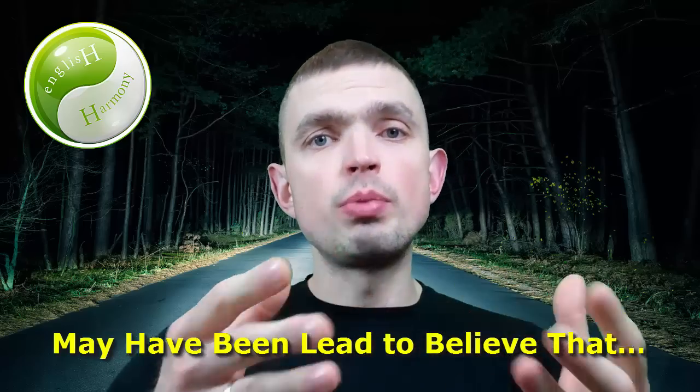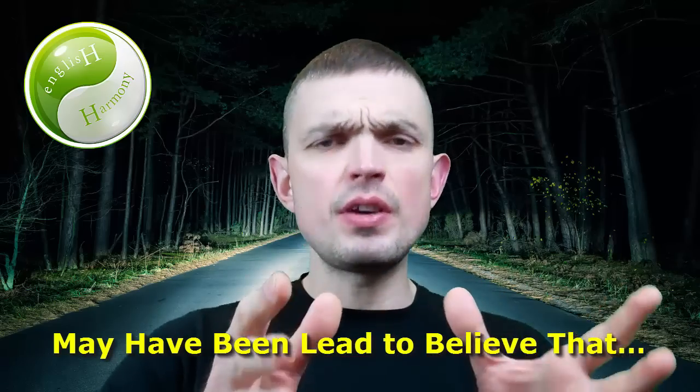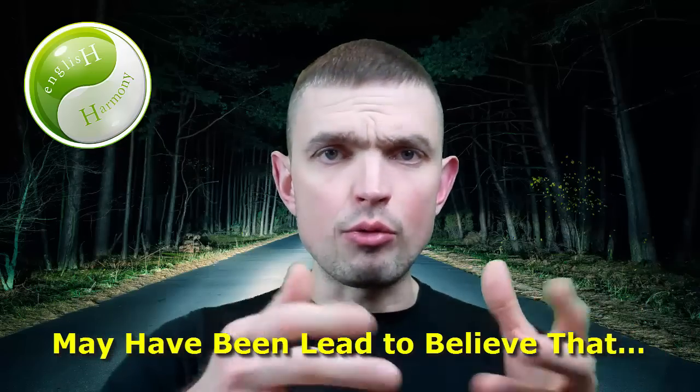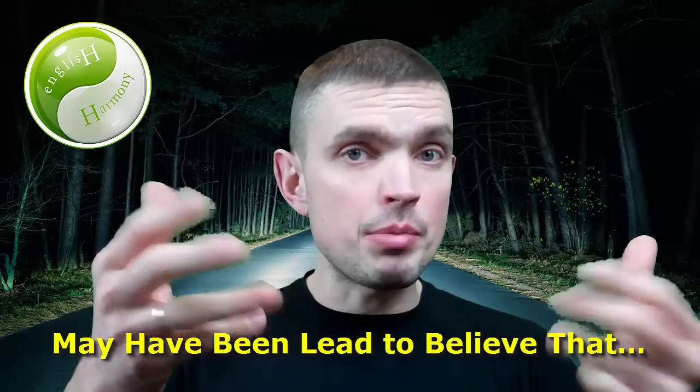"May have been led to believe that" — at first glance it may seem like a very, very complicated grammar construct, something that you can hardly wrap your head around. "Wrap your head around" is another expression meaning to understand, basically.